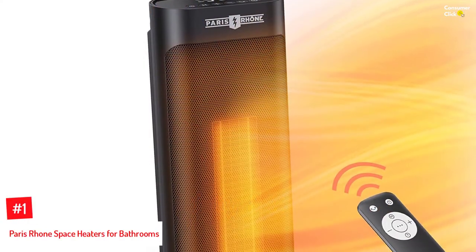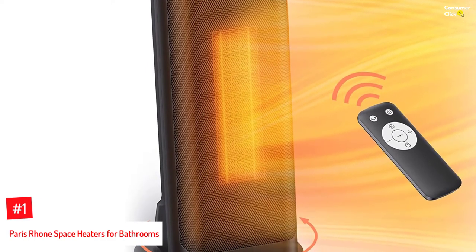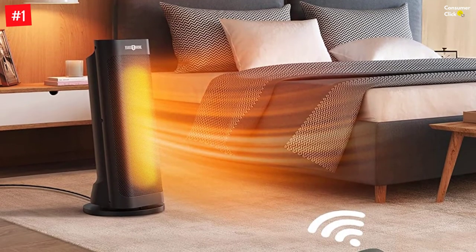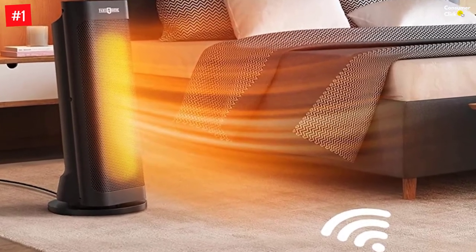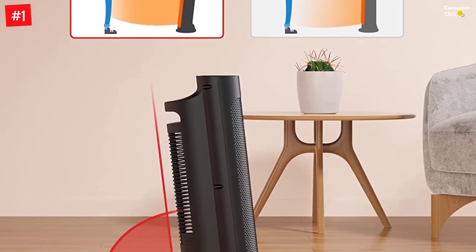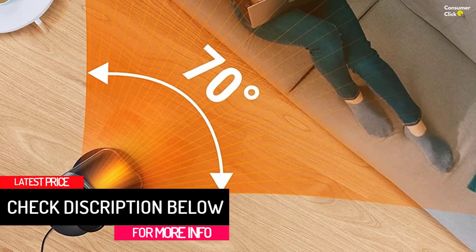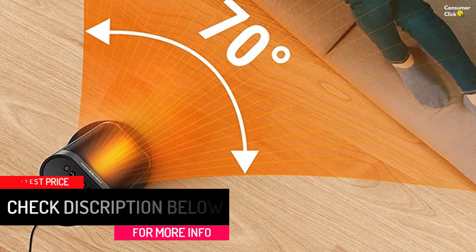Number 1: Paris Rhone Space Heaters for Bathrooms. Paris Rhone and its space heaters can be a great option for those looking for high-performance models that are great for proper heating in all cases. The Paris Rhone Space Heater for Bathrooms is one of the most powerful options out there. It has a maximum power rating of up to 1500 watts, and the best thing about it is a recommended area rating of up to 250 square feet, which is much larger than others. You can also find handy features like heating modes and a timer for ease of use, and it comes with a one-year warranty.